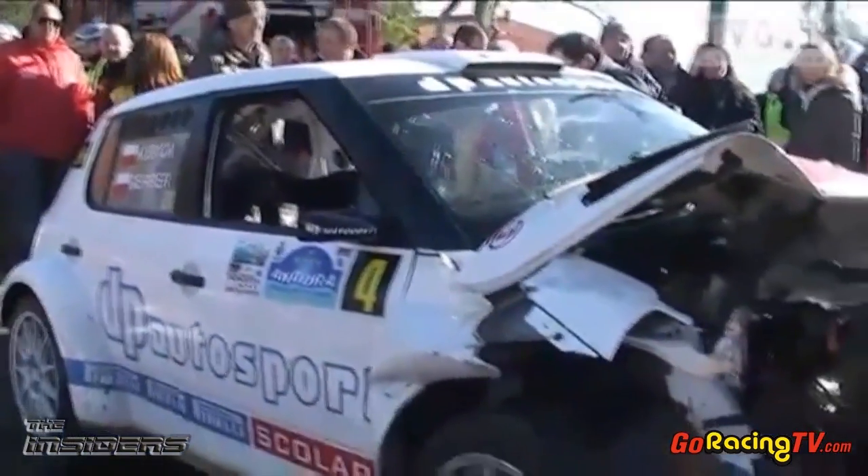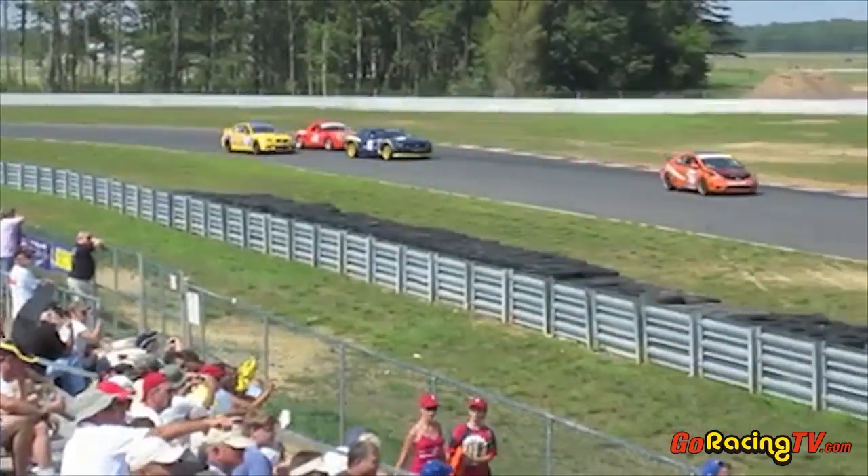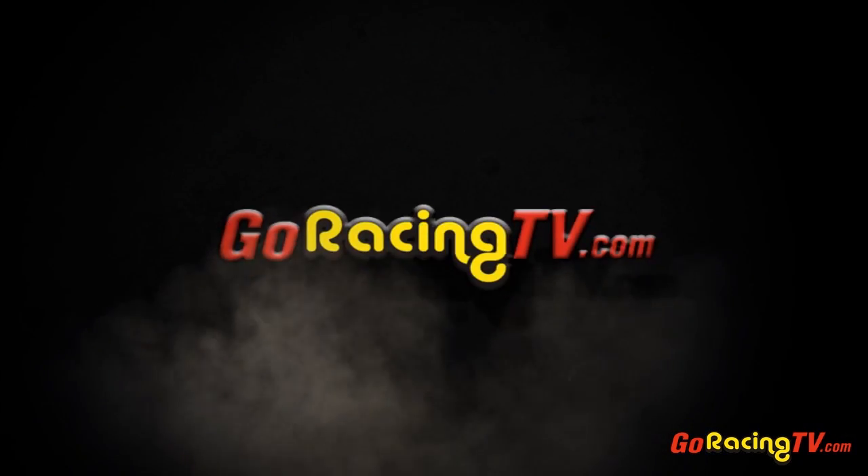With so much racing going on in the world, you'd have to be a four-headed monster to keep up with it all. Luckily, we have that. Join Peter Keen, Bill Wood, Errol Tucker, and their guest driver analysts each week for an opinionated look at the news coming out of the racing world. Remember, it's GoRacingTV.com for all your racing and video needs.